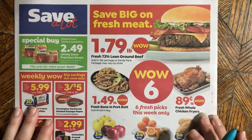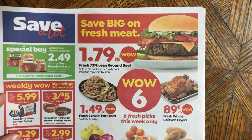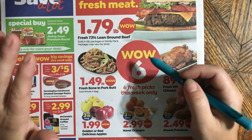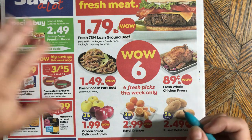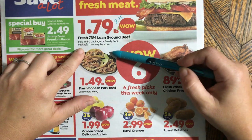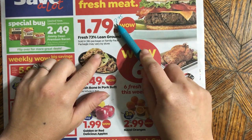Save-A-Lot always has this 'Wow Six' happening. What I want to show you here is this dollar seventy-nine for 73% lean ground beef. It comes in a five-pound pack, so $1.79 times five is $8.95 — I'd round that up to nine or ten dollars. It says 'package may vary,' so it could come in the chub — the tube with metal-clipped ends — or it could come in a tray.